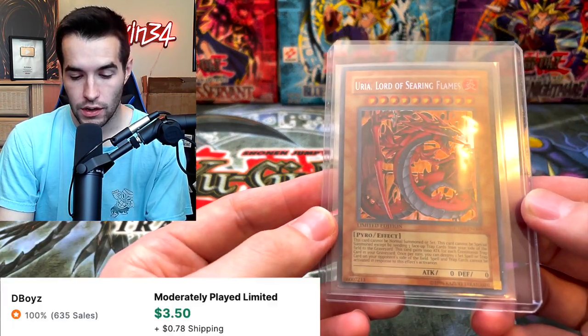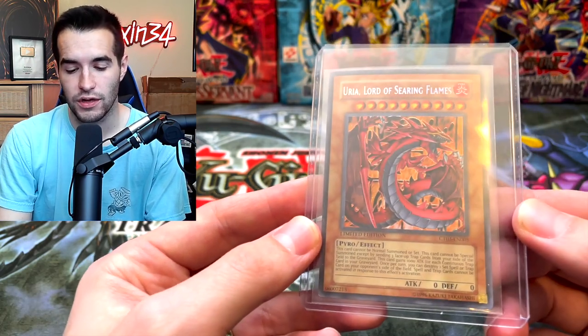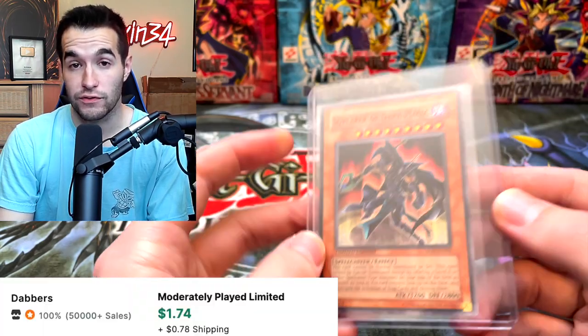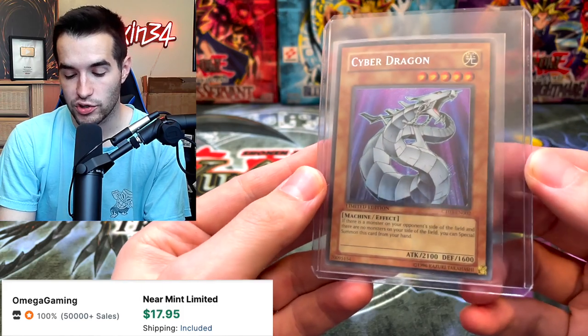First edition from a starter deck as well. From Pegasus — if that was from MRL it'd be worth a lot more, but it's from Pegasus. Still a cool card, but not value-wise. I thought this was actually the good one — this is the TEN version, which is still a nice card but really not worth that much, surprisingly for how nice it is. A common Sorcerer of Dark Magic.